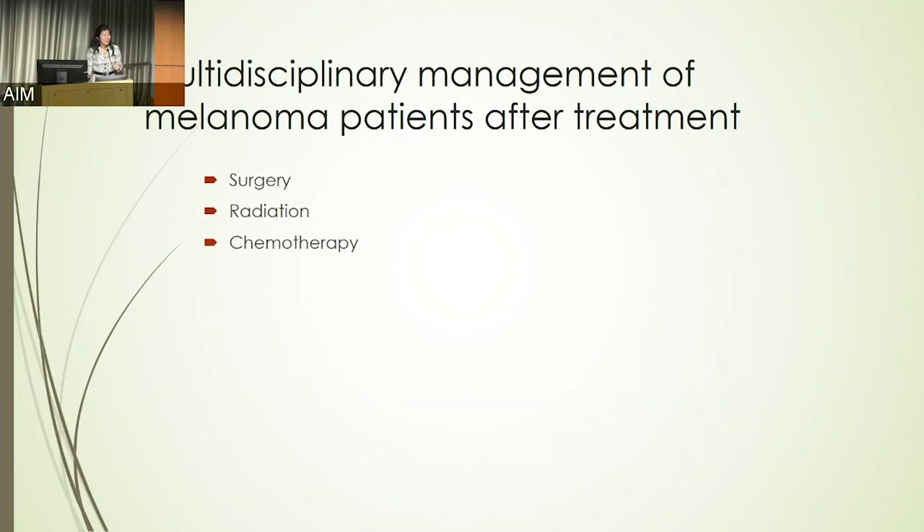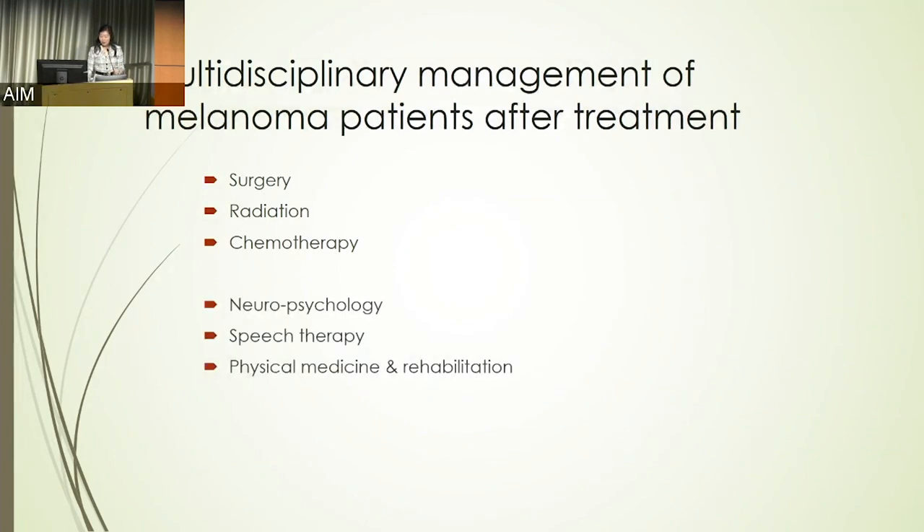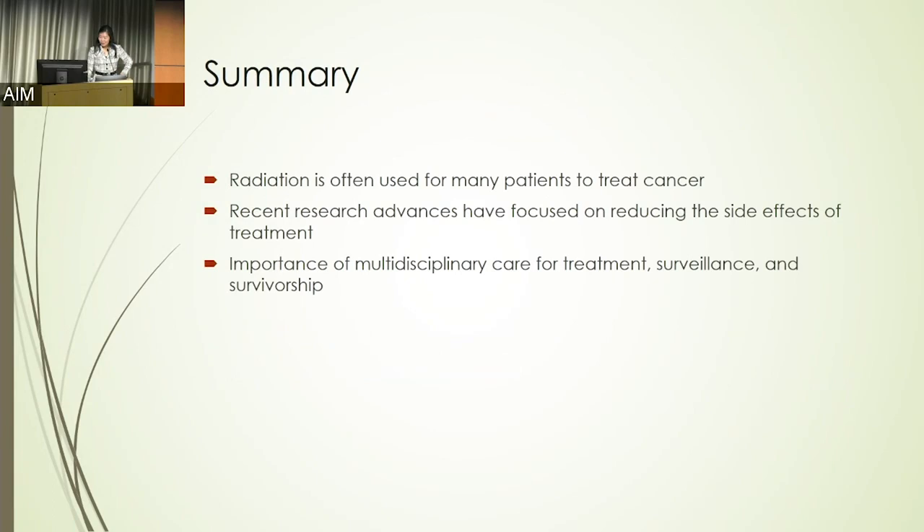Finally, I'd like to emphasize that as we think about how patients are feeling longer term — six months, a year after their treatment — it's not just about the surgery, the radiation, the chemo at the time of treatment. Especially for patients who have brain tumors, if they've had problems after brain surgery and a combination of radiation and chemo, we may need to involve our neuropsychology colleagues — it's almost like mental gymnastics exercises you can do to strengthen your mind and memory — as well as speech therapy and physical medicine or rehabilitation to optimize their quality of life.